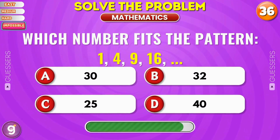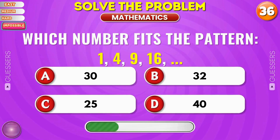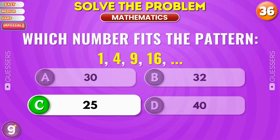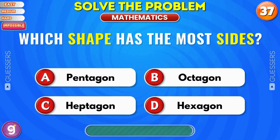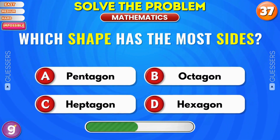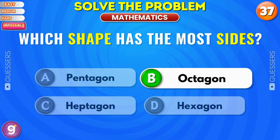Which number fits the pattern? Nice, it's 25. Which shape has the most sides? Octagon.